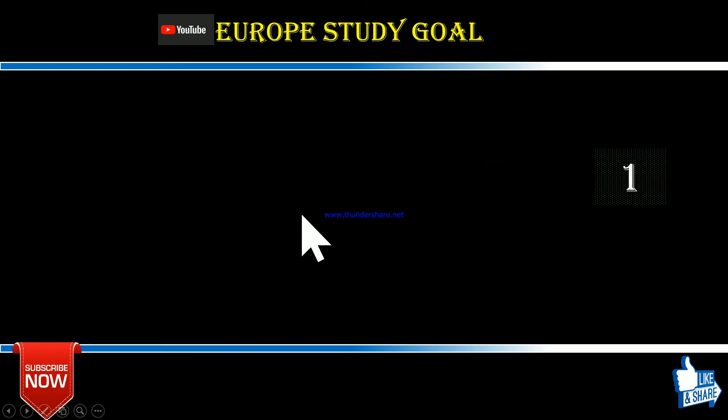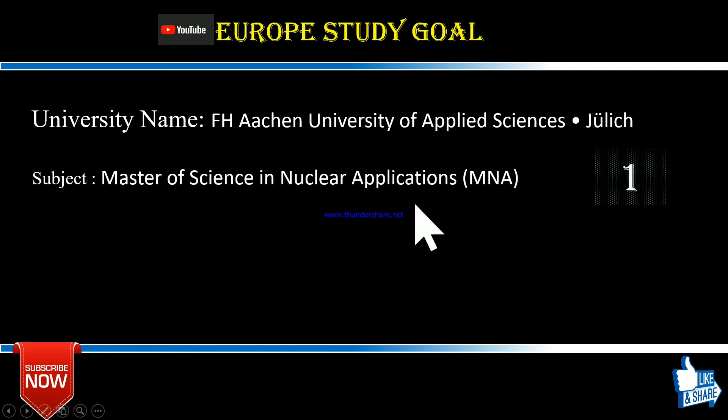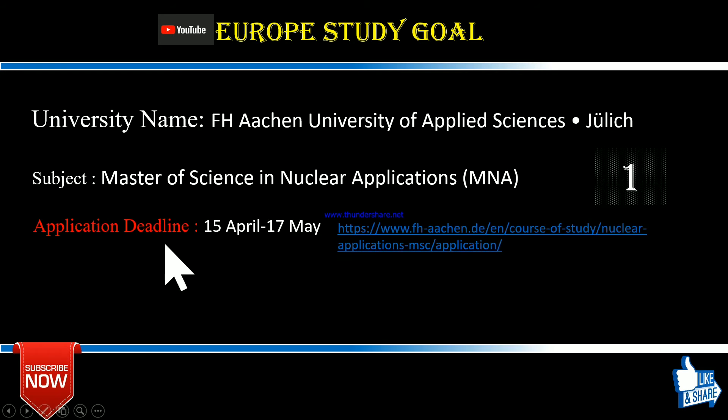Directly going to our first university: number one is the FH Aachen — University of Applied Sciences — located in Jülich. The subject offered is a Master of Science in Nuclear Applications. The application deadline is 15th April and 17th May, but note that they partially change their deadlines, so please check their link to confirm the most current dates.